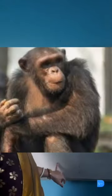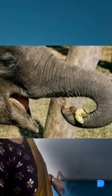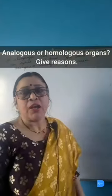A chimpanzee can hold an object by its hand and an elephant by its trunk. Are these two organs analogous or homologous? Give reason.